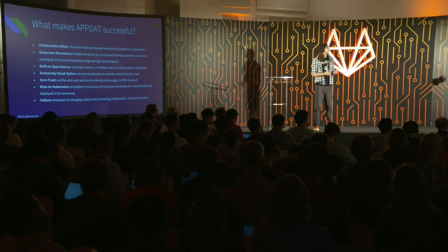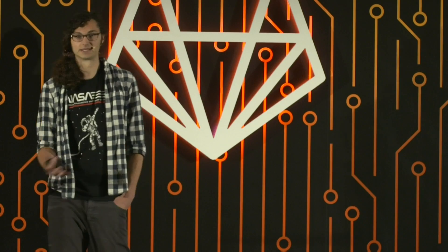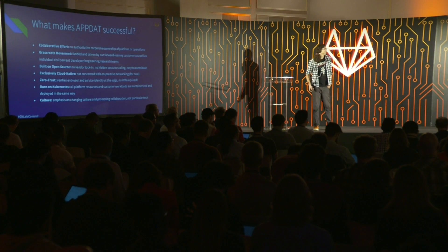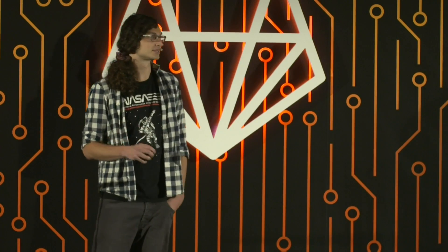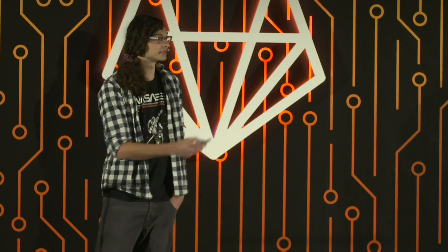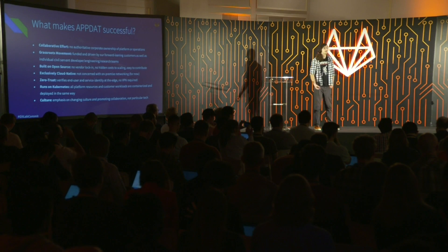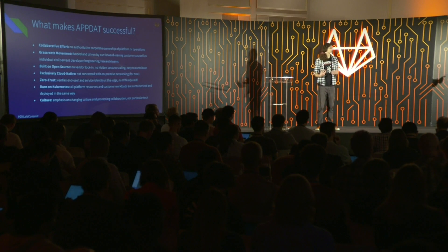What makes AppDat successful? It's a collaborative effort with no authoritative corporate ownership of the platform or its operations. This is a risky play for us as a small business — it's easy for bigger contractors to come in and take over. But we're trying to build a platform that extends beyond traditional contract boundaries. We're a completely grassroots movement, with no agency-level funding, driven entirely by forward-leaning customers. We've seen a lot of interest from individual civil servant, developer, engineering, and research teams as well.